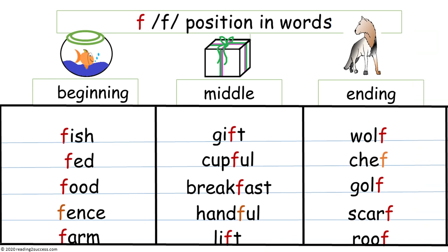So to help kids see that F can come in different positions of words, read these words with kids together. Beginning words: fish, fed, food, fence, and farm.